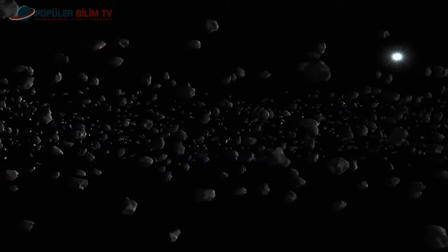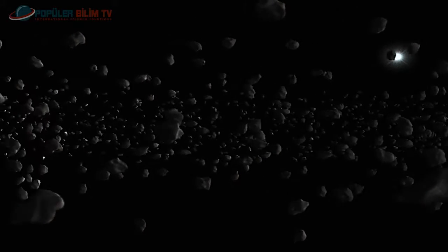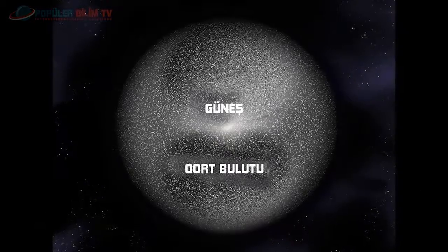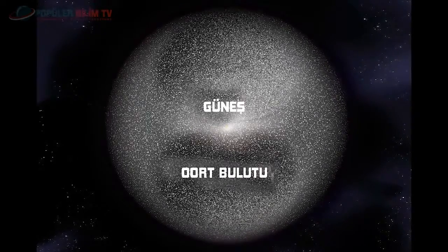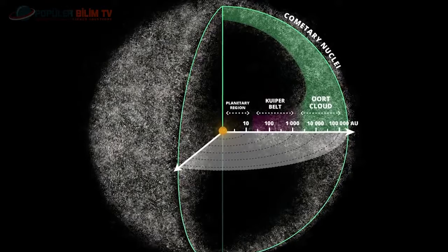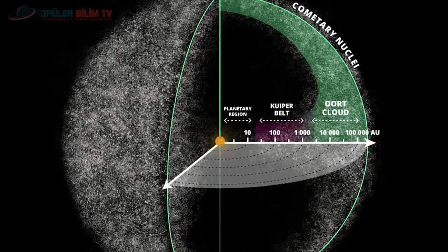Güneş Sistemi'nde kuyruklu yıldızlar için iki ana depo bulunuyor. Birincisi, güneşten 30 ila 50 astronomik birim uzaklıkta bulunan ve kısa periyotlu kuyruklu yıldızların evi olan Kuiper Kuşağı. Diğeri ise güneşten binlerce ya da yüz binlerce astronomik birim uzaklıkta bulunan çok uzun periyotlu kuyruklu yıldızların barınağı olan Oort Bulutu. Bilim insanları, Güneş Sistemi'ni bir ceviz kabuğu gibi saran Oort Bulutu'nun yüz milyarlarca kuyruklu yıldıza ev sahipliği yaptığını düşünüyor.